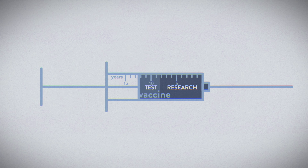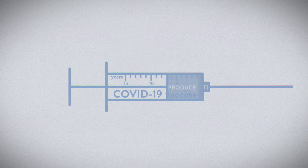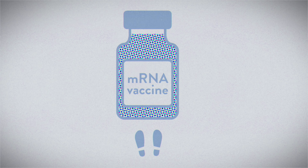In the 20th century, most vaccines took well over a decade to research, test and produce. But the vaccines for COVID-19 cleared the threshold for emergency use in less than 11 months. The secret behind this speed is a medical technology that's been developing for decades: the mRNA vaccine.